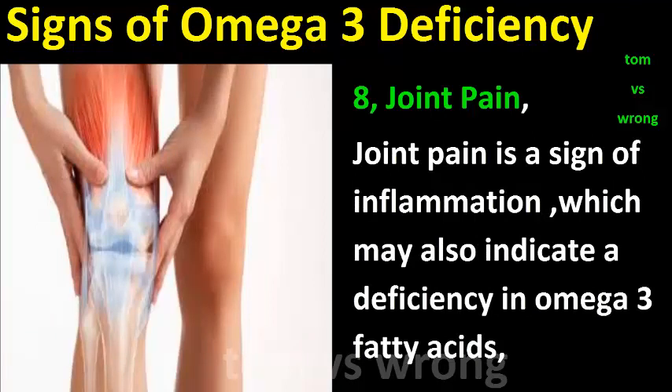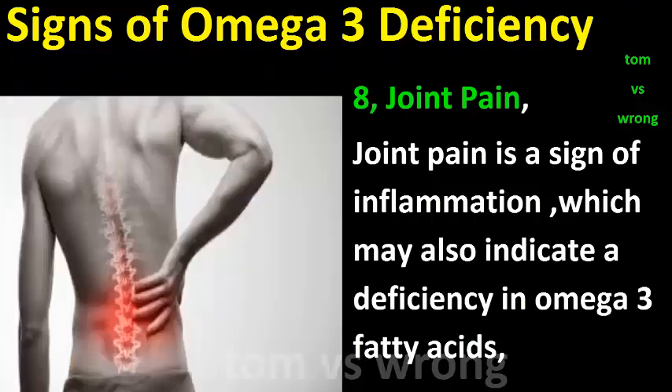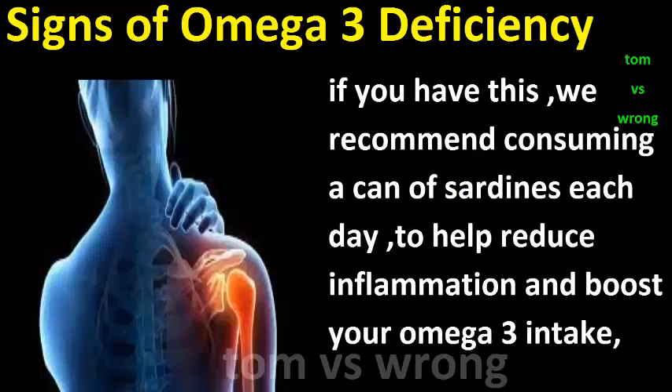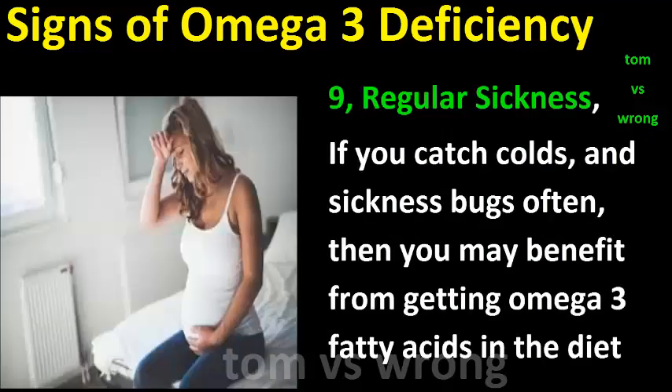Sign eight: Joint pain. Joint pain is a sign of inflammation, which may also indicate a deficiency in omega-3 fatty acids. If you have this, we recommend consuming a can of sardines each day to help reduce inflammation and boost your omega-3 intake.